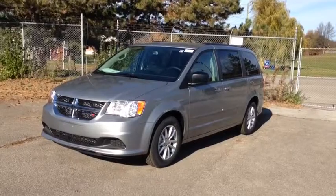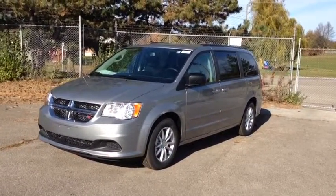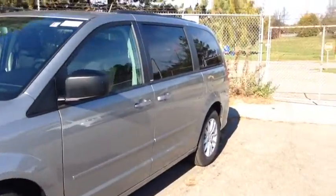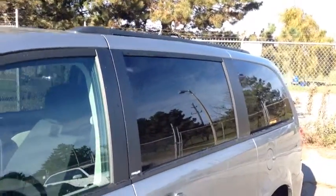As you can see, it's a beautiful billet silver metallic color. We have the 17-inch alloy wheels with wheel locks. On the sides we have the tinted OEM windows to the rear passengers, and we have a roof rack.